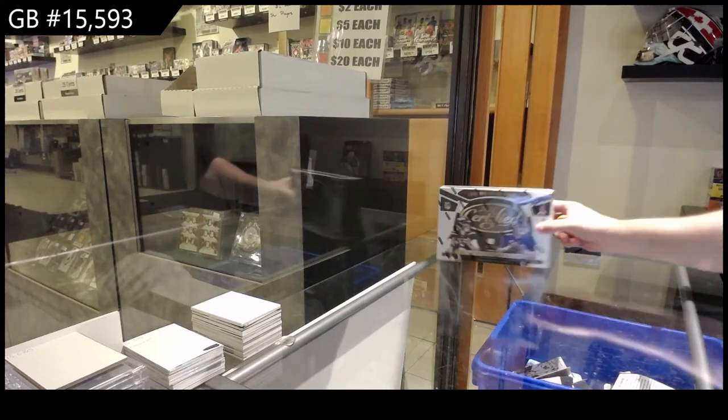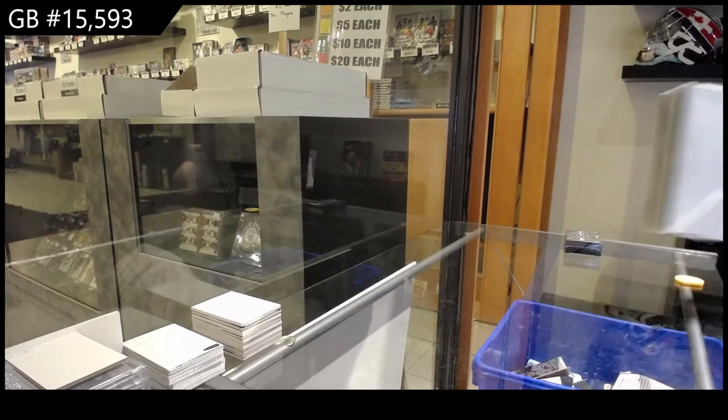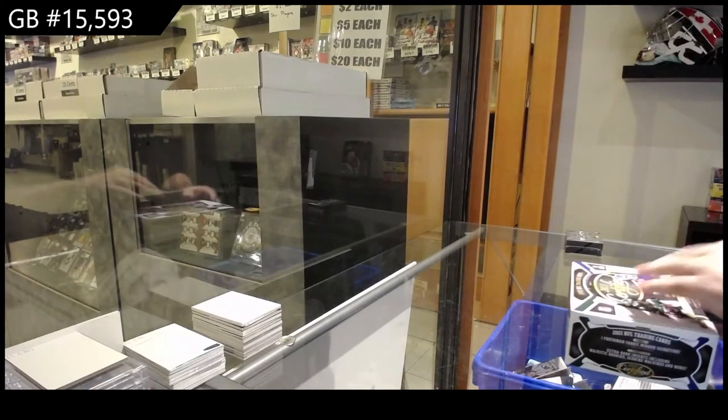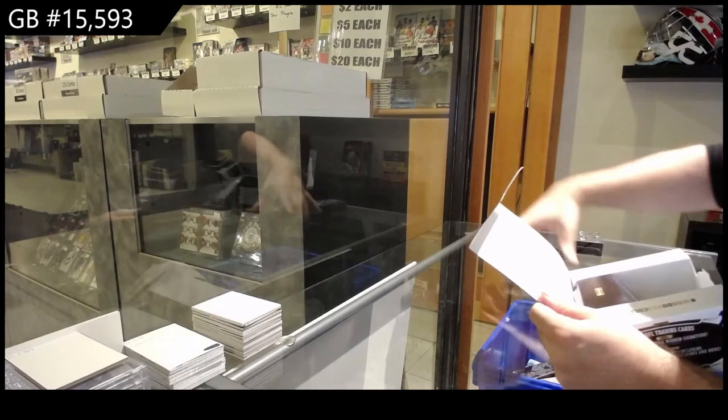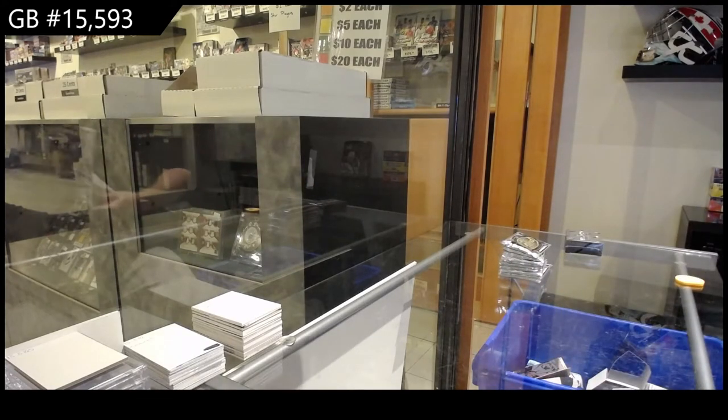Here we go! $15,593. We've got the two-box football break — Certified 2021 and Black 2021. I wish you guys all the best of luck. Let's crush this.